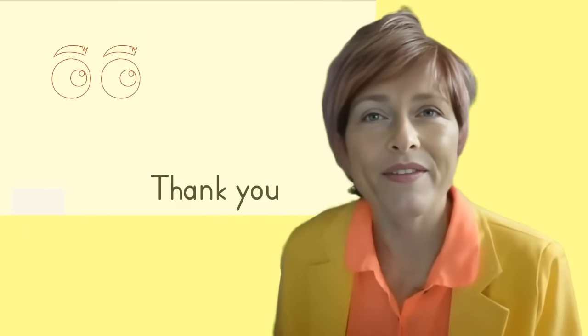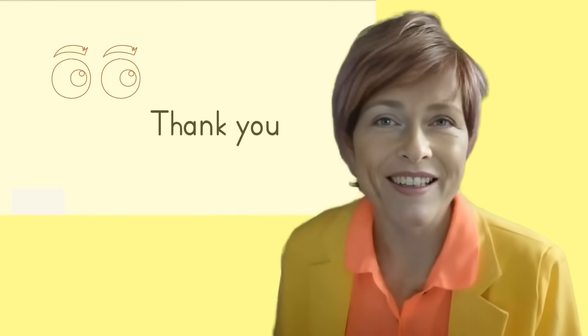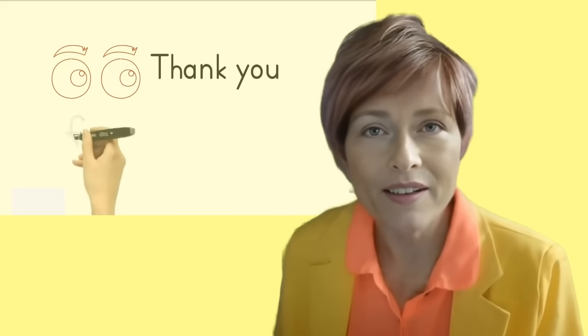Thank you for watching my video. I sincerely appreciate your time. Please help me to grow this channel by hitting the like, subscribe, and the bell buttons. You can also share this information with your family and your friends.